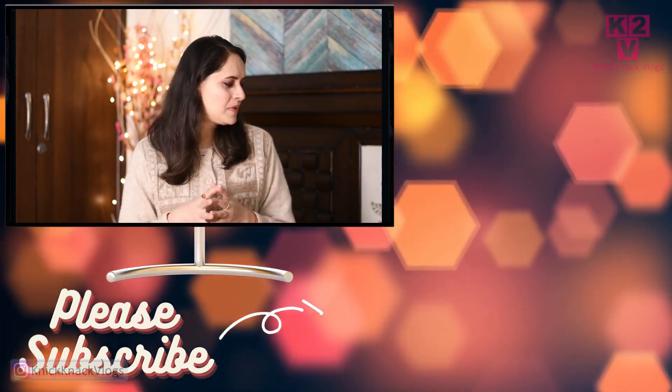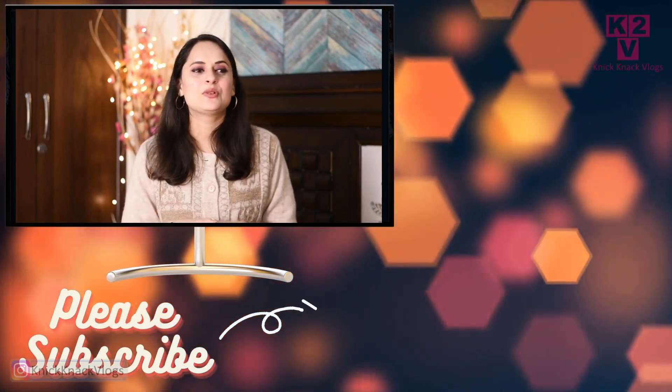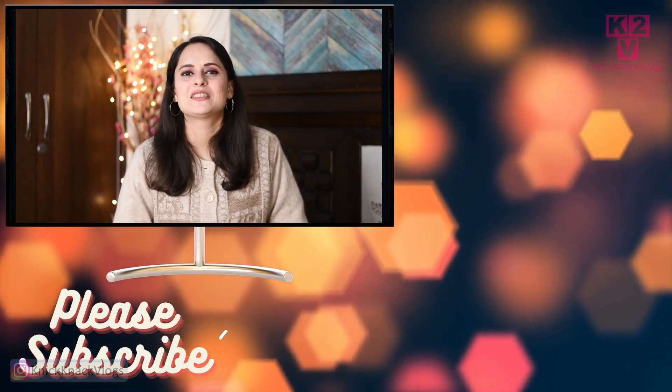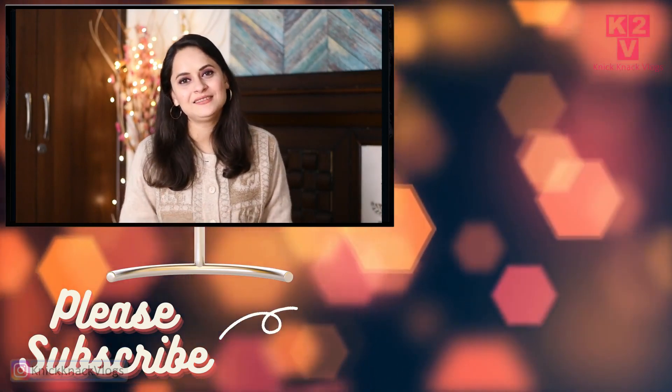So that's it for this haul. Let me know in the comments section what you would like to see next. If you liked this video, give it a big thumbs up and don't forget to subscribe to my channel. I will see you in the next one — till then, bye!